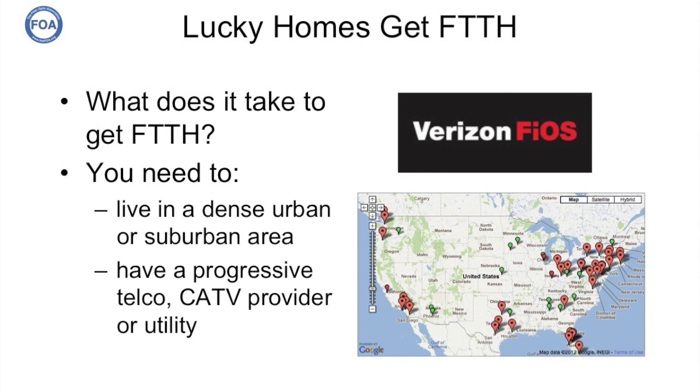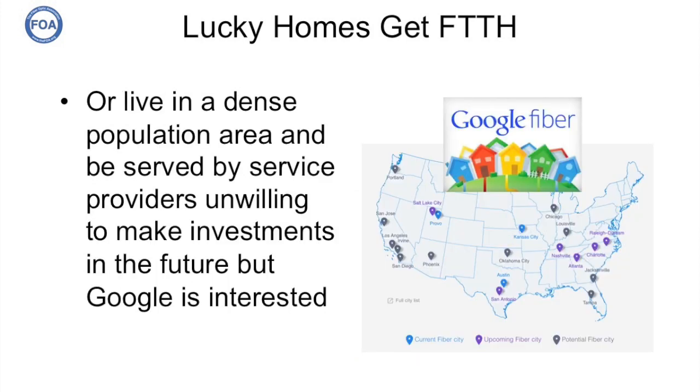You're lucky if you can get fiber to the home. But what does it take? You need to live in a dense urban or suburban area and have a progressive telco, cable TV provider, or perhaps even an electrical utility that decides to do fiber to the home. You could also be living in a densely populated urban or suburban area served by providers that today are unwilling to make the investments in the future.